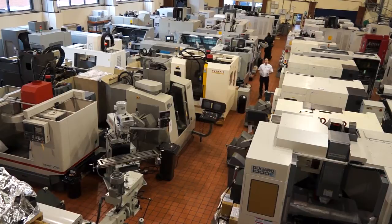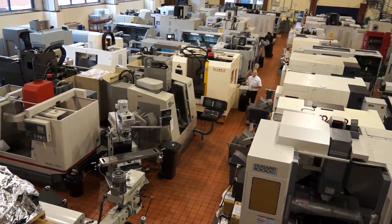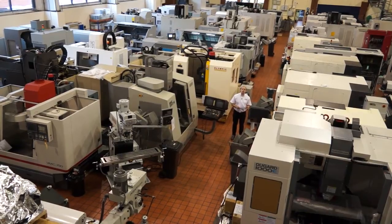So Bob's given us a good insight into the used machine tool side here at Dugard. We're now in the warehouse and you can see it's an expansive area of both used and new machine tools. We're going to go and select a few and have a look at what's on offer.